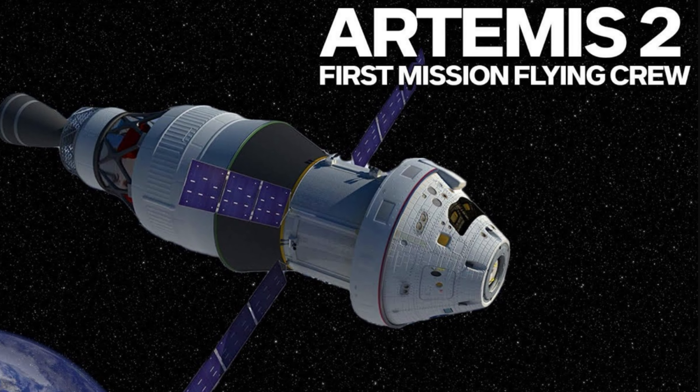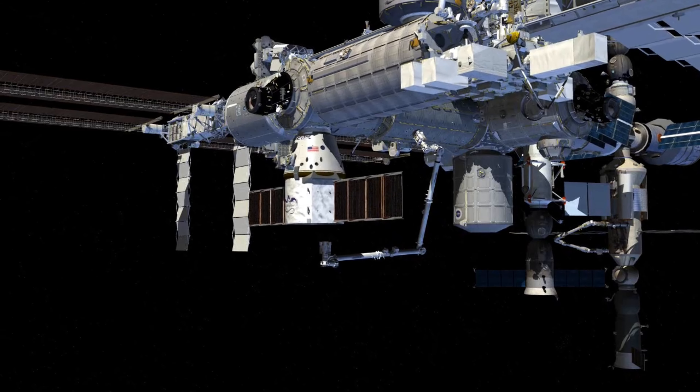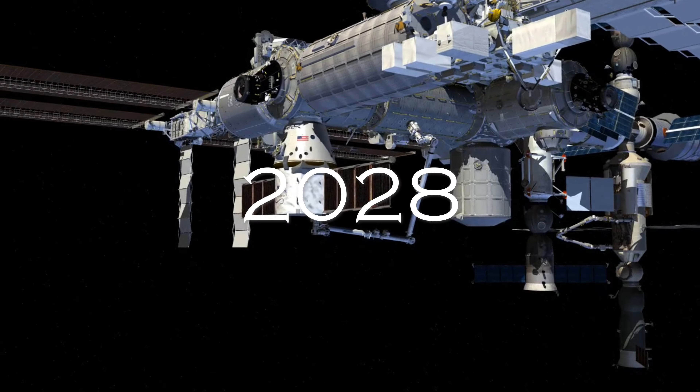The next steps, like Artemis 2 and 3, will have astronauts landing on the moon's south pole, a place where people have never been before. If everything goes well, we might see a space station orbiting the moon by 2026 and a human home on the moon by 2028.